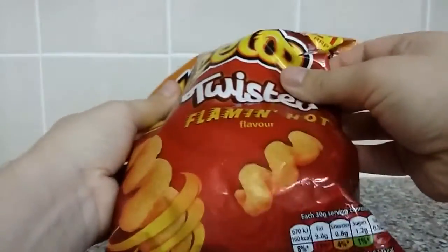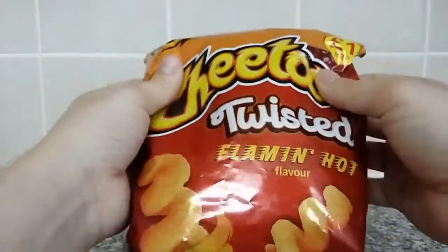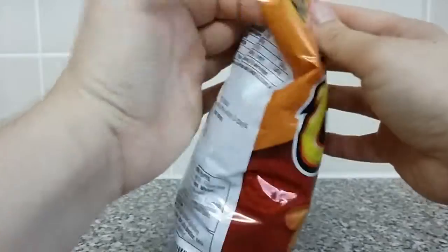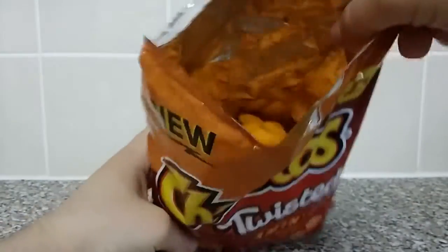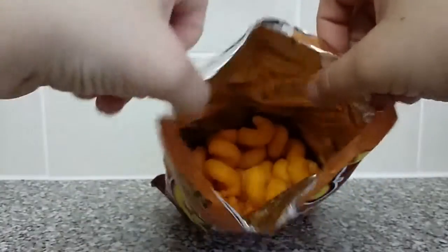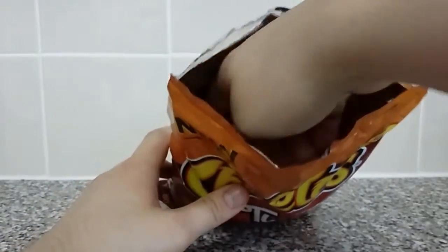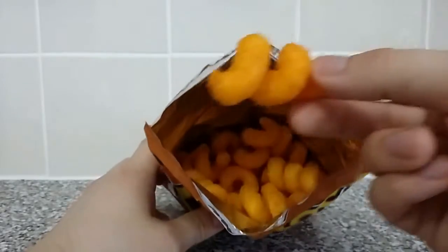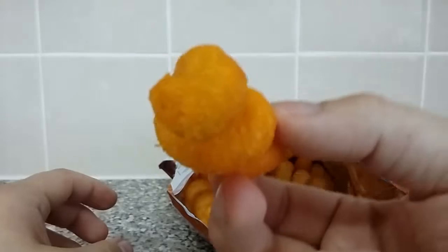So, without further ado, I don't think there's anything more interesting on here — nope. Let's get them open and have a look. Okay, ooh. That's not coming through very clearly on the camera, but they're extremely orange. Let's get one. Here we go. They look more yellow on the camera, but trust me, they're very, very orange.